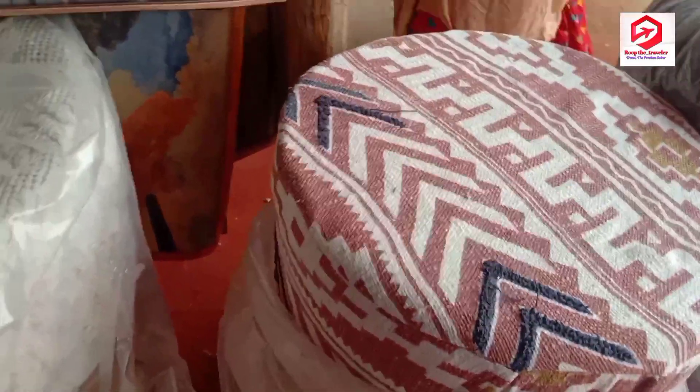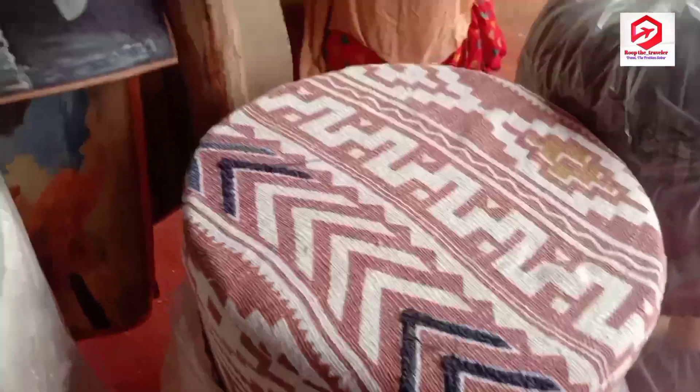If you have a plain sofa set or your living room looks very blunt, you can use these colorful ottomans to give it a contrasting look, and this will add a lot of value to your home decor.